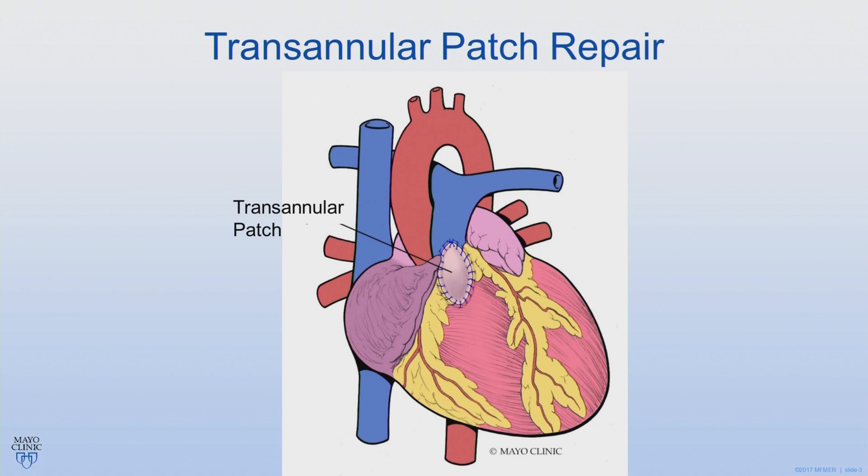These babies have a good prognosis, and this is an operation that we commonly perform. They usually stay in the hospital around five days or so, and then are discharged with follow-up appointments with their cardiologist.